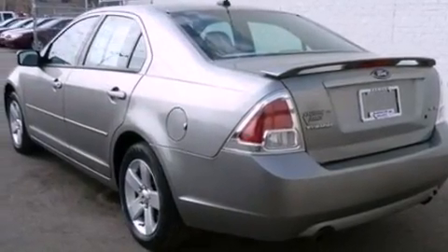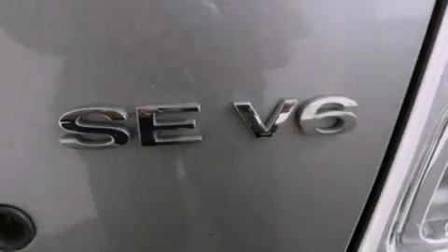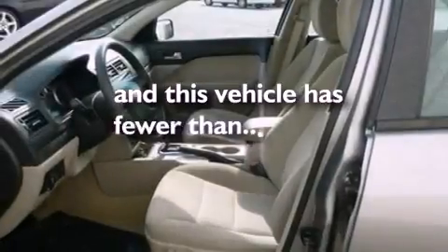The following features are also included: air conditioning, cruise control, full power accessories, a six-speaker audio system, a four-wheel independent suspension, a security system, a chrome grille, traction control, front fog lights, and this vehicle has less than 53,000 miles.